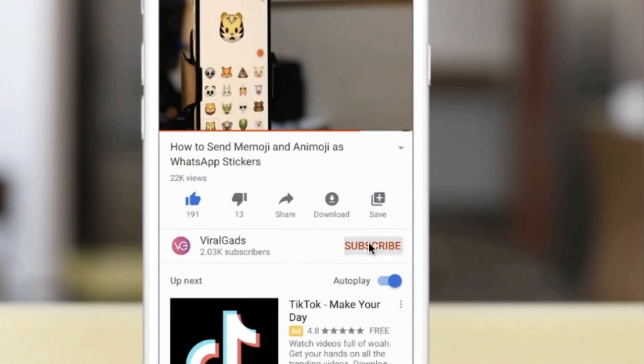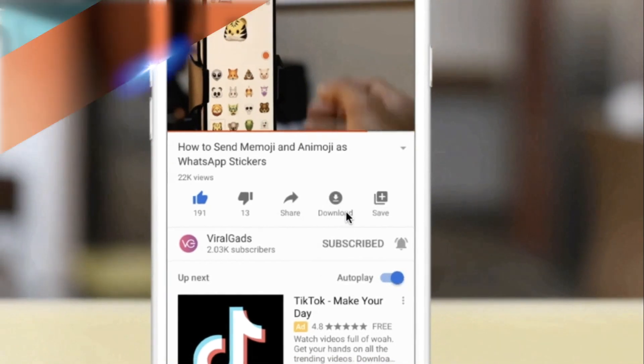Make sure you hit the subscribe button and turn on the bell notification so you don't miss any upcoming videos.